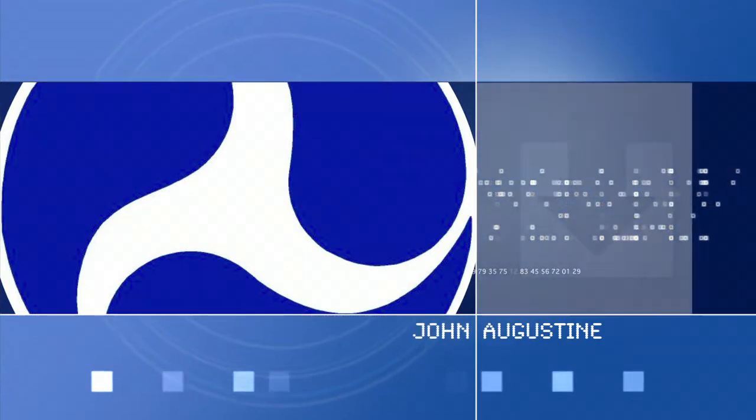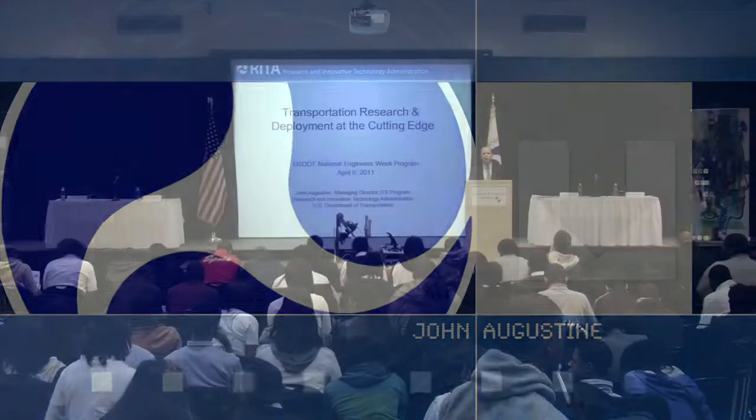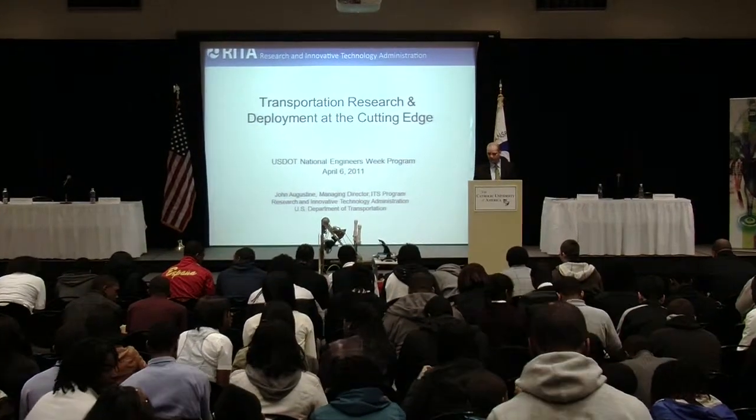My name is John Alderson. I work in one of the offices I'm going to talk about last, but I'm going to give you an overview of the research department at the program.